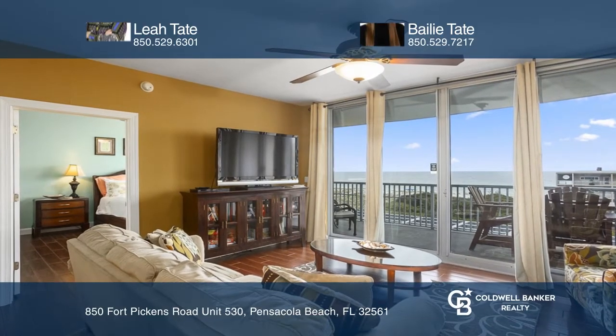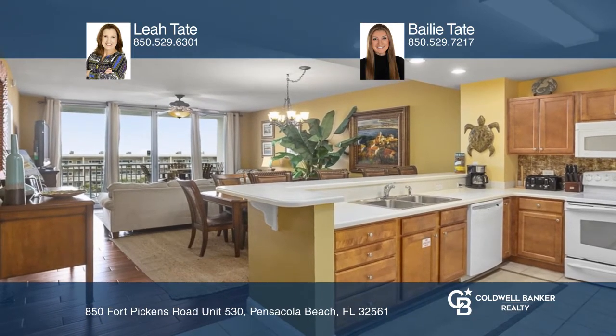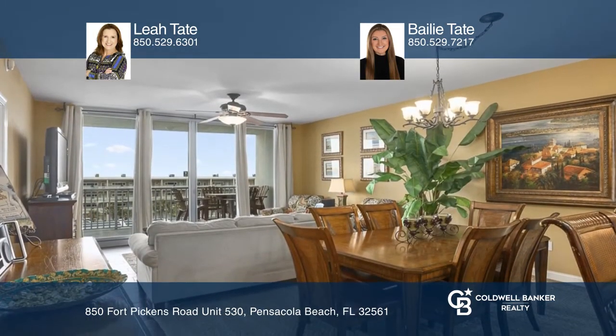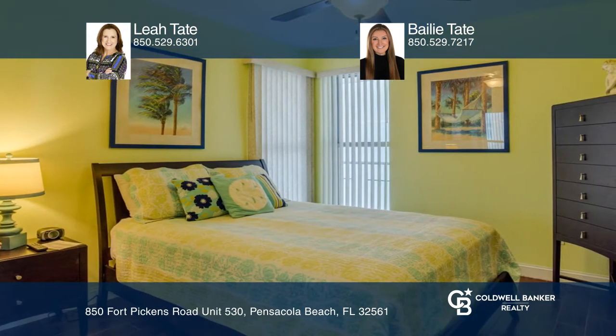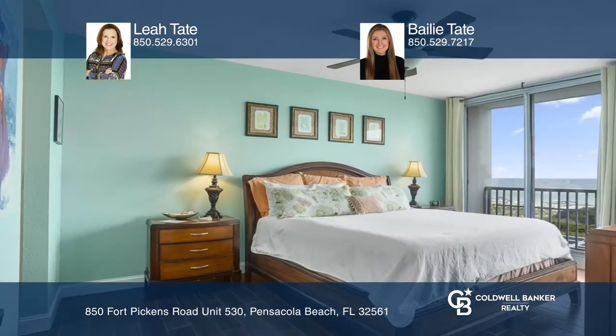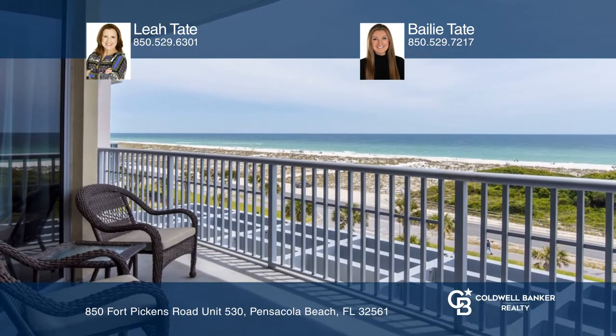This beautiful unit is in Pensacola Beach's most sought-after condo community of Emerald Dolphin. The unit features two bedrooms, two bathrooms, a bunk room, and an extremely rare parking space on the third floor with a covered storage unit. Enjoy tile throughout the unit and amazing views of the Gulf of Mexico.